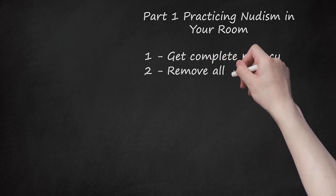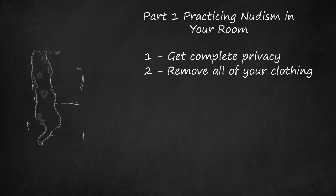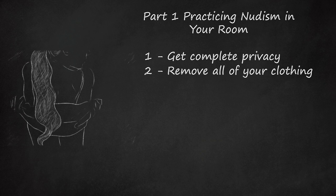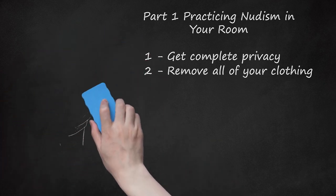Step 2: Remove All of Your Clothing. Put your clothes in a pile in the same order that you'd put them on so you can get dressed if someone comes knocking on your door. If you're really worried about getting caught nude, then you should do this. However, you can also keep a towel around, quickly wrap yourself in it, and claim that you were about to take a shower if someone comes in.